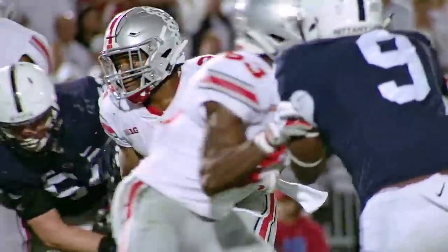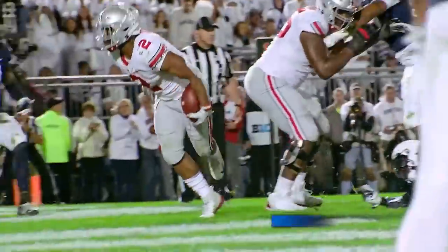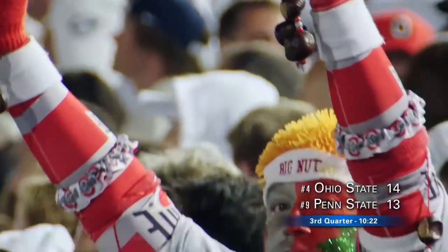Right now in this game they've got all the momentum. They look to take the lead here in the third quarter with their initial drive. Dobbins left side, cuts it to his right — Touchdown Ohio State! Their first lead of the night.